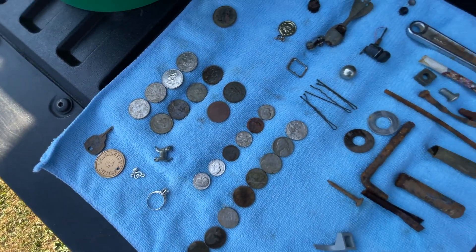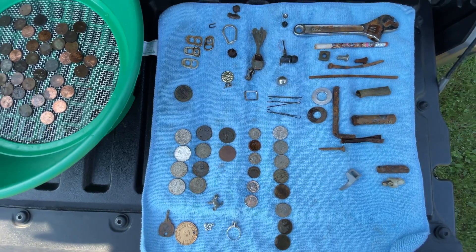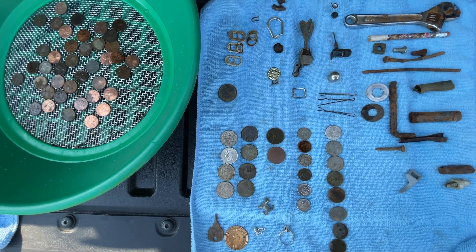So there you have it — pretty good finds for my first Washington hunt. Very happy with it. Thanks for watching and don't forget to hit that subscribe button if you haven't yet. I'll catch you on the next one.